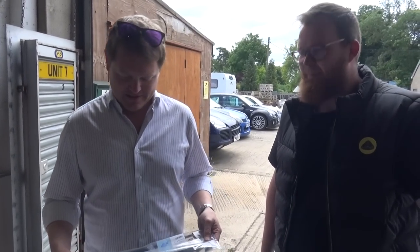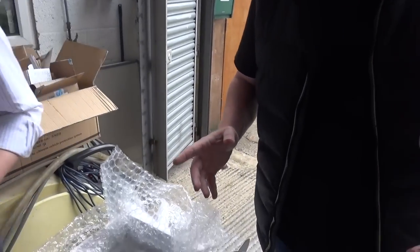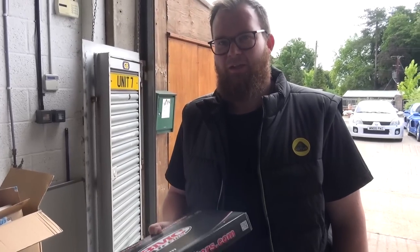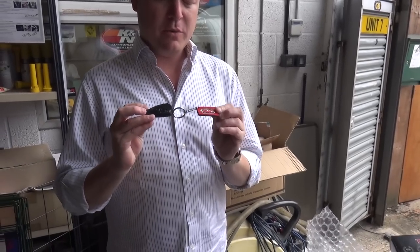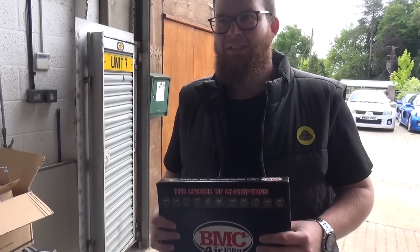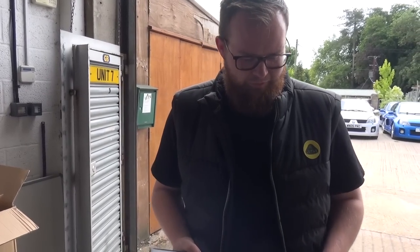Minor but important: boot lid struts, to stop the decapitation every time you go near the boot and it falls down on your head. And crucially, I'm sure many of you saw when we took the C63 Black Series over to the guys at GAD Tuning — they sorted us out with a BMC air filter, which made a huge difference. We're pretty much converted. So we have a BMC air filter for the Clio too, and we'll have to get Anthony at GAD to see exactly what difference it makes.